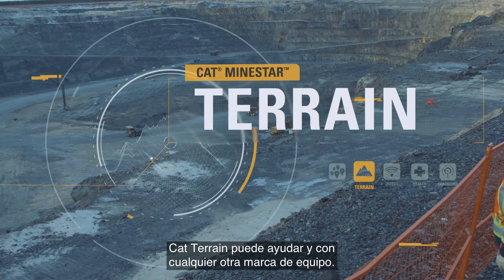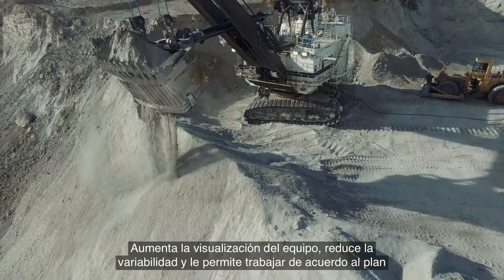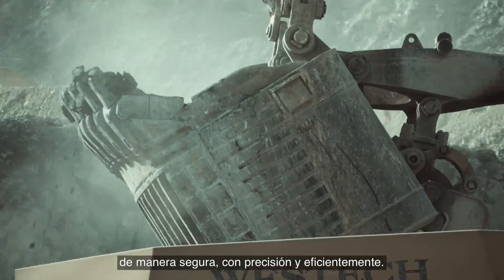CAT Terrain can help, and on any brand of equipment. It increases equipment utilization, reduces variability and enables you to work according to plan, safely, accurately and efficiently.